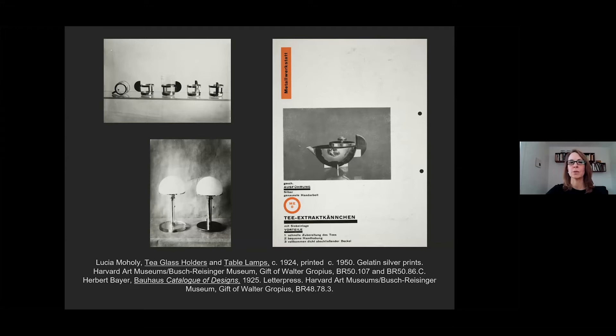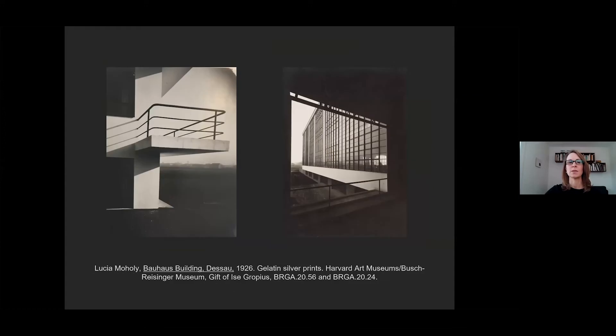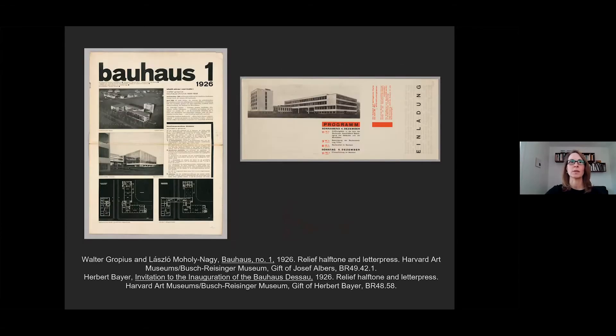In Dessau, Moholy produced hundreds of photographs of the new Bauhaus buildings. You see two examples here, recording the building's signature cantilevered balconies and glass curtain walls—hallmarks of modern architectural design. Moholy's sober, precise, and straightforward approach, which emphasized the materials, forms, details, and structure of her subjects, allied her with the new objectivity photography of the period, setting her work apart from the often defamiliarizing and experimental new vision photography that her husband and many others at the Bauhaus were practicing at the same moment.